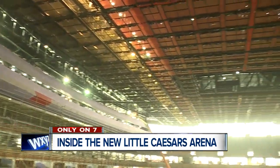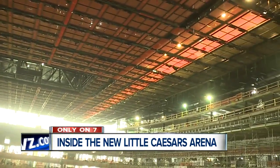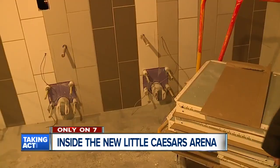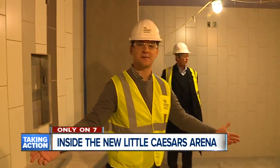We have this grid system that kind of brings the ceiling down 30 to 40 feet, so the feeling of intimacy and the tightness that you have in the bowl is unlike any place else.